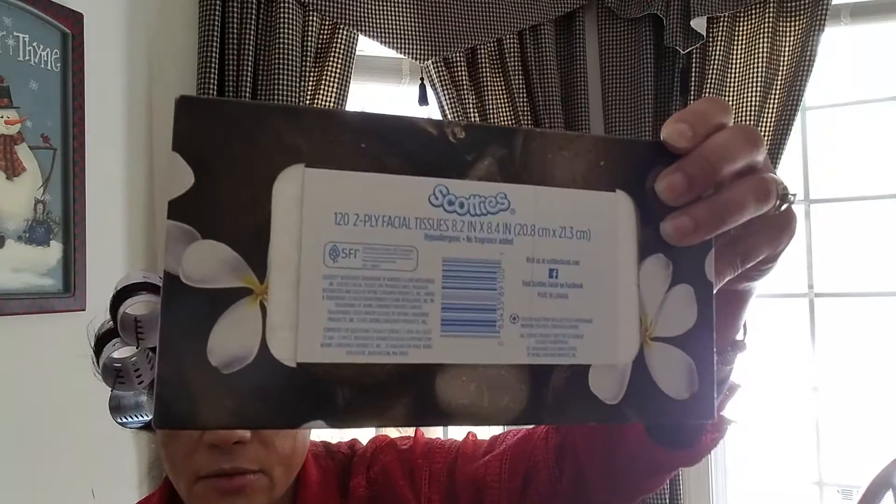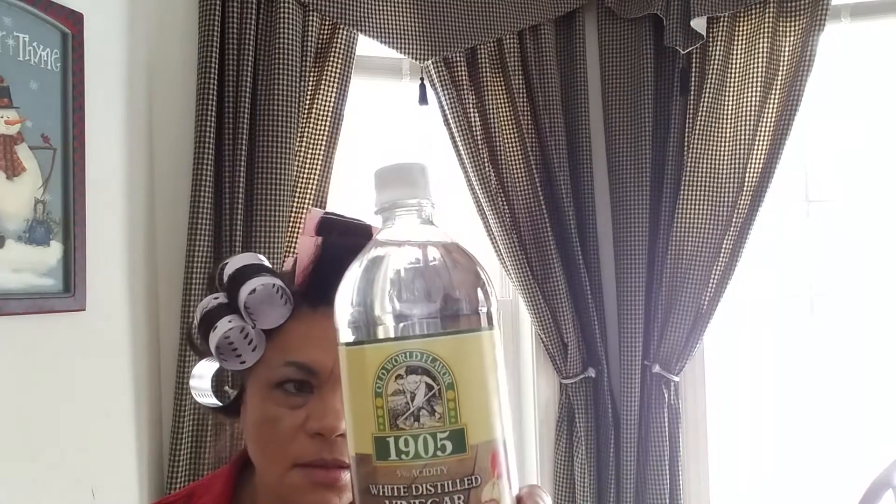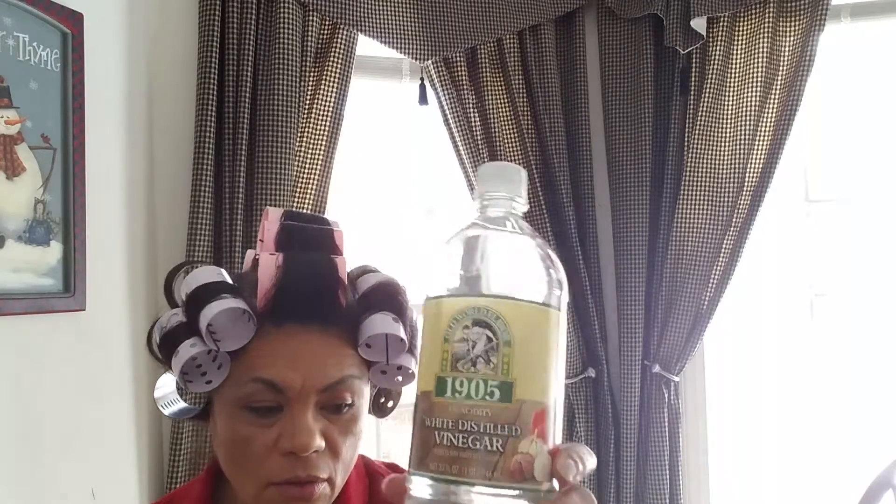Just tissues — that cleans my nose. And then I got the 1905 vinegar. I got two of these because it's stronger than the cleaning vinegar. The cleaning vinegar didn't do anything I intended to use it for, so I'm going straight to this.